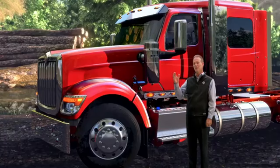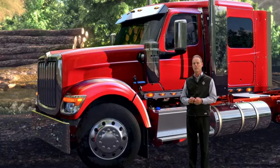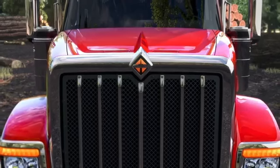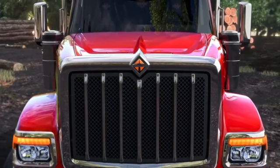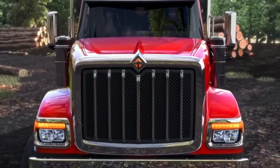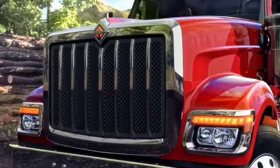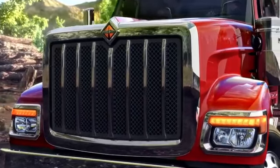The first thing you'll notice is that these trucks were designed to make a statement. The exterior's bold new look starts with a durable three-piece hood that not only looks great, but is crack resistant, stronger than fiberglass, and specifically engineered to offer outstanding visibility. It's accentuated by a striking chrome steel grill surround with aluminum mesh grill.